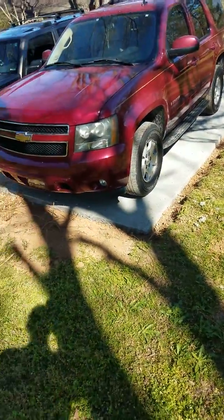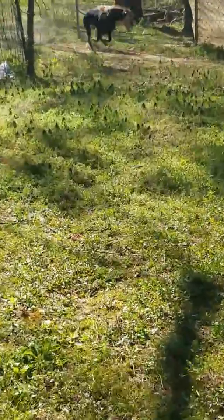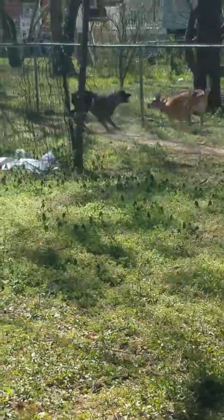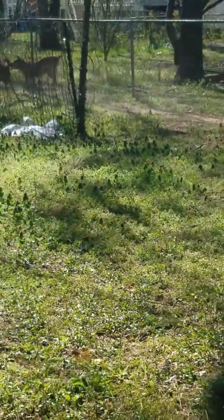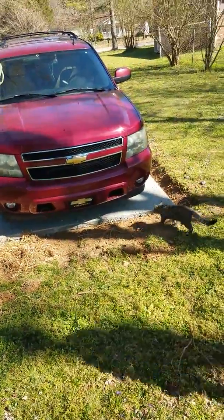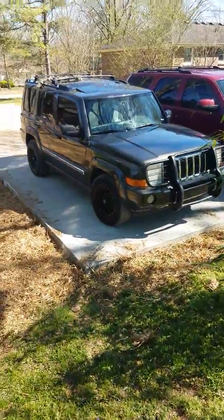Parked a little over, but obviously the garage is going to be right there. Look at this — a little tortoise. It's not here, it's just dusty. Bamboo. Garage will be coming soon.